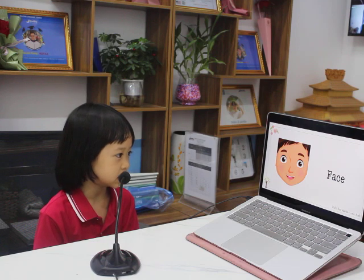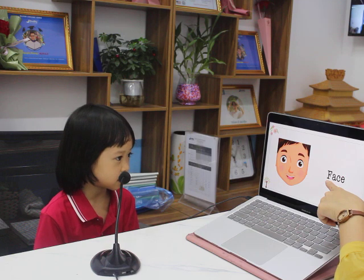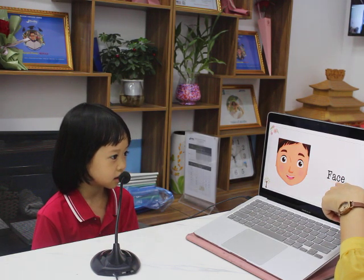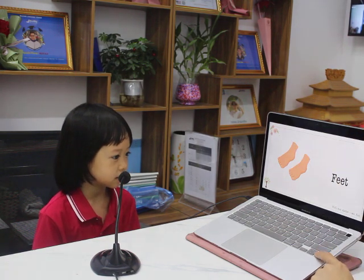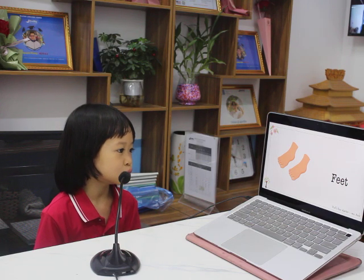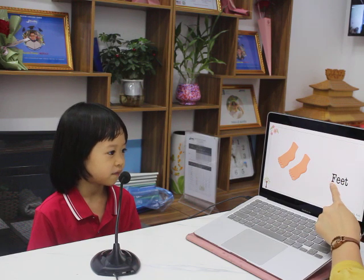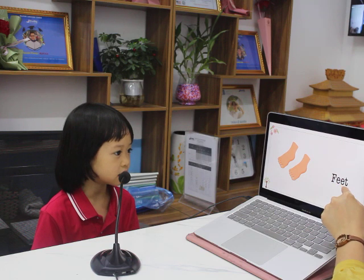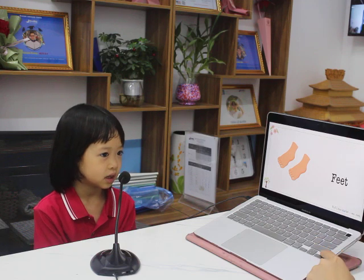Face. How do you spell face? F. A. C. E. Very good. And? I've got two feet. Feet. How do you spell feet? F. E. E. T. Very good.